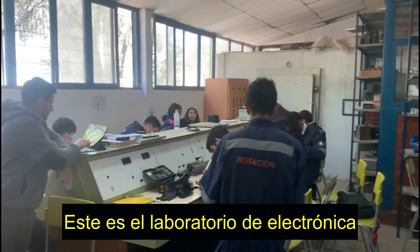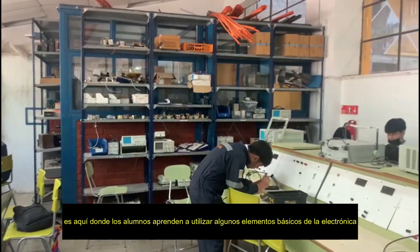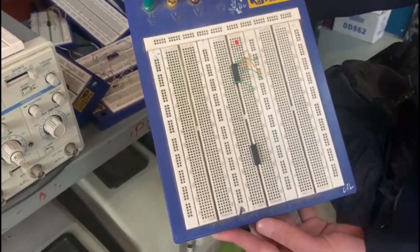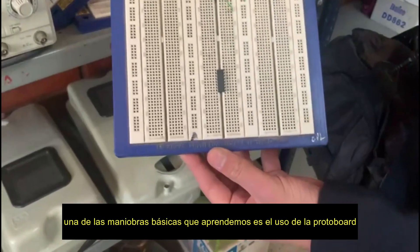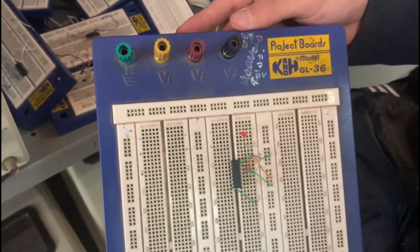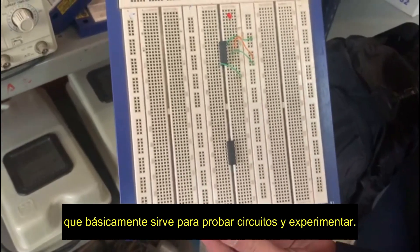This is the electronic laboratory. It is here where students learn to use some basic elements of electronics. One of the basic maneuvers that we learn is the use of the protoboard, which basically serves to test circuits and experiments.